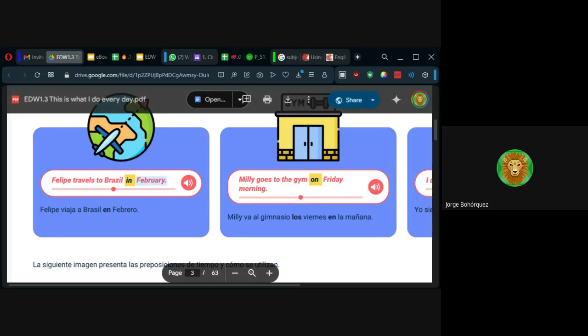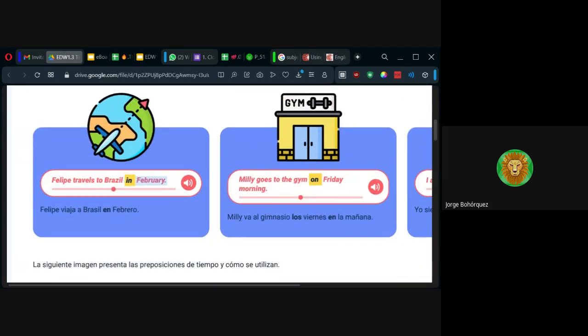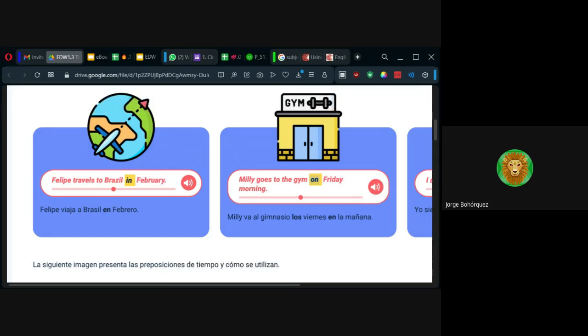Dependiendo del ítem que siga, uso in. Por ejemplo, in se usa para tiempos largos, grandes, como que lo encierran a uno y uno dura mucho en ese tiempo — como un mes. En febrero sería in February, in January, in August, in November. Pero si es un tiempo más corto, como un día, uso on. Millie goes to the gym on Friday morning — en español diríamos 'los viernes por la mañana.' Siempre que vean day, usen on.